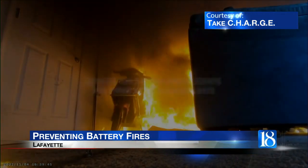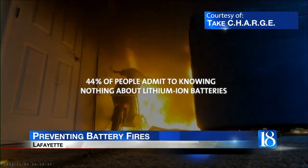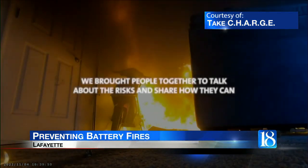In 2023 alone, there were 1,560 fires, 621 injuries, and 111 fatalities from these kinds of battery fires.